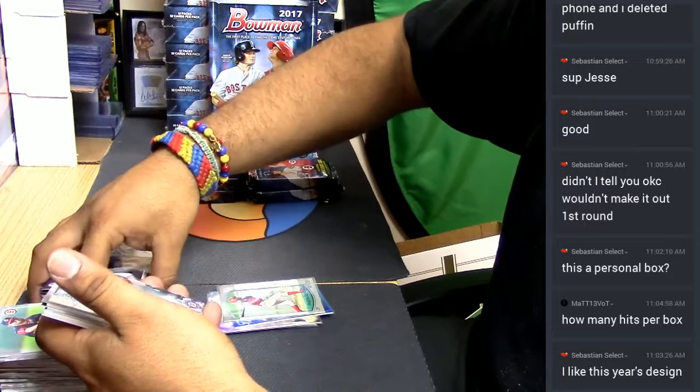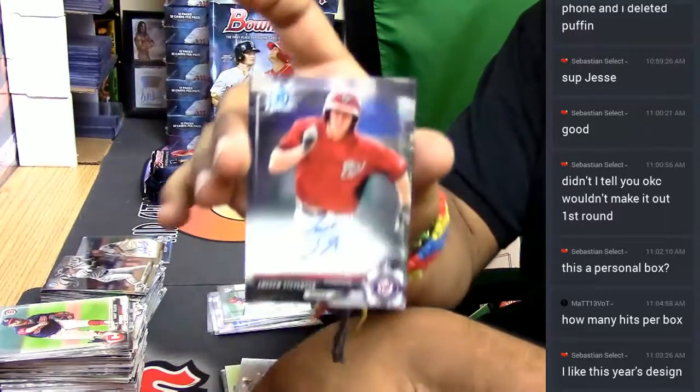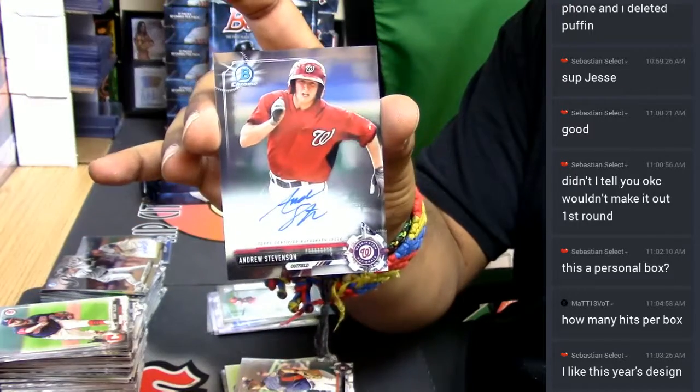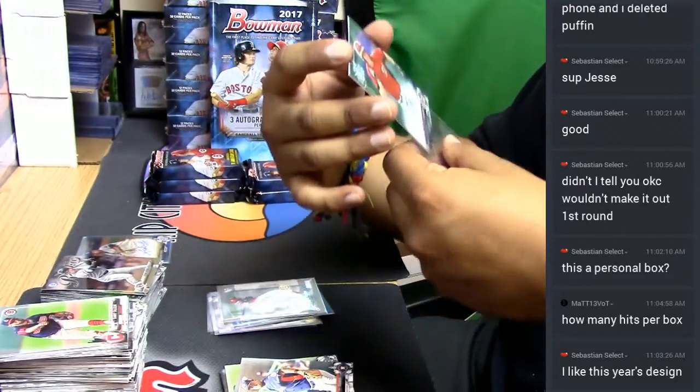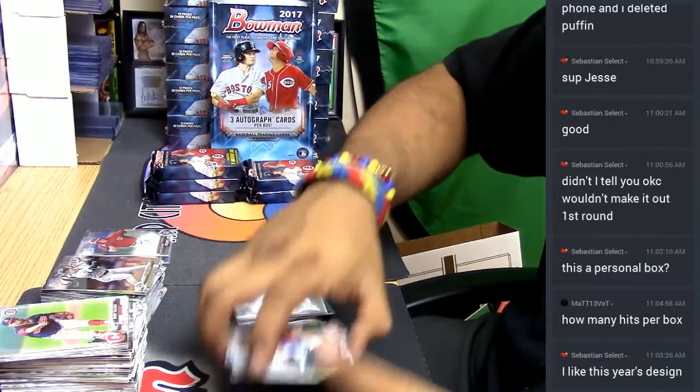Here's our second autograph — for the Washington Nationals, Andrew Stevenson. Check that out. On-card auto as well — very clean looking auto. Cool.